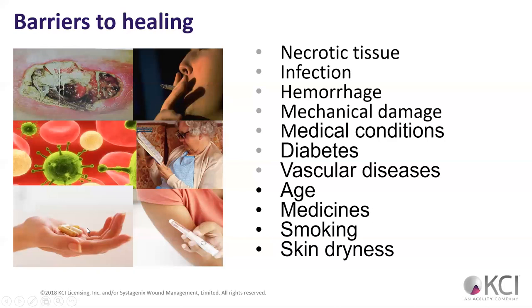Barriers to healing: necrotic tissue is obviously a barrier — if we have necrotic tissue in a wound, it likes to spread and we don't want that. Any type of infection, especially when we get into the proliferation phase — that infection can throw us back into the inflammation phase and out of the healing phase. Any excess hemorrhaging or bleeding can be problems. Mechanical damage — anything that physically won't allow the wound to heal. Medical conditions: diabetes is up there.